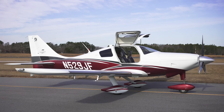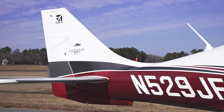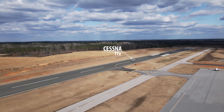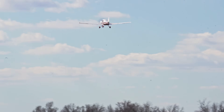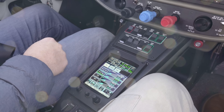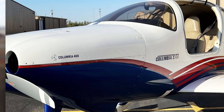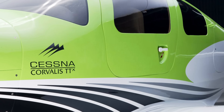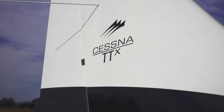On the other hand, we have the Cessna TTX, which has had a long history of name changes. It was originally called the Columbia 400 and was manufactured by LanceAir. Cessna wanted to expand its single engine piston line to include a 200-plus knot airplane, and in 2007 the company saw its opportunity — LanceAir was in bankruptcy, and Cessna bought the Columbia line for somewhere between $20 million and $26 million, a fraction of what it would have cost to certify an in-house design. The name changed from Columbia 400 to Cessna 400, then Cessna Corvallis TT, then Cessna Corvallis TTX when the Garmin G2000 avionics were introduced in 2011, and finally they simplified everything with the Cessna TTX.